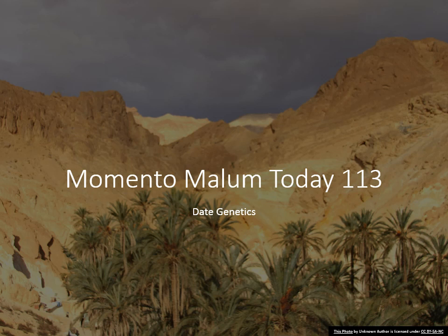Hello and welcome to another episode of Momentum Mountain Today. In this episode we'll be talking about date genetics. Let's get started.